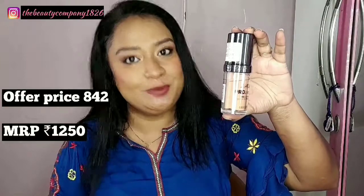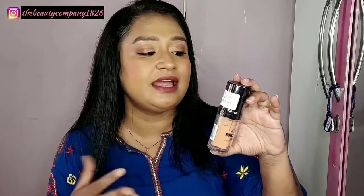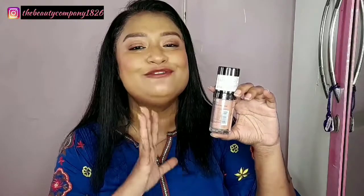Then we have the LA Girl pro coverage high definition illuminating foundation. It comes in an acrylic bottle and you get 28 ml, which is a bit less than a standard foundation quantity. But it gives a good glow and keeps the skin hydrated — you will not feel that your skin is dry. This is good for people with dry skin. If you are oily, stay away from this because it will make your skin more oily. I really love using this during winters for its good moisturizing effect — this is a repurchase and I love this product.